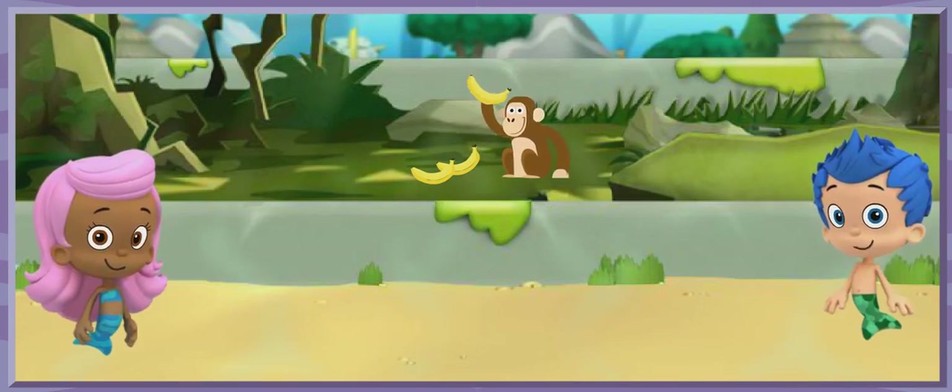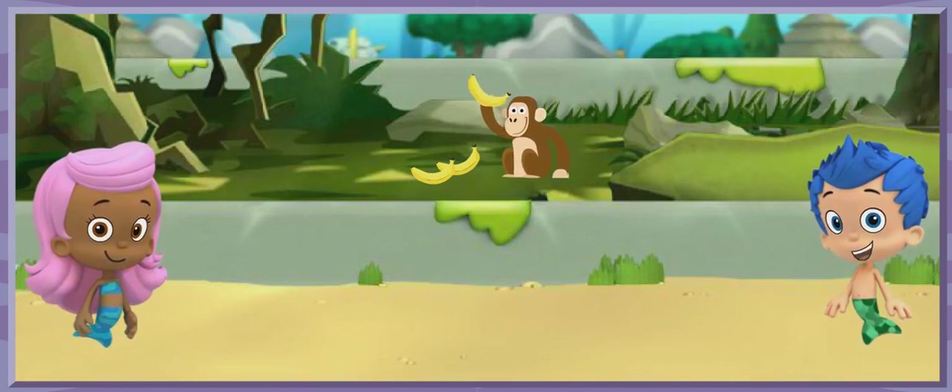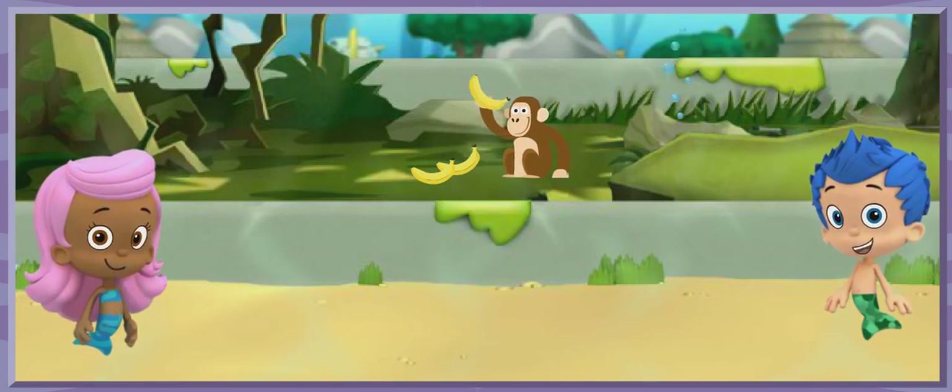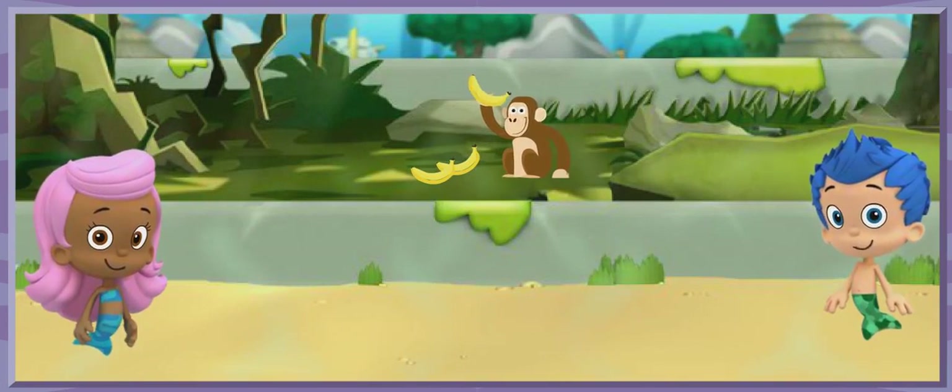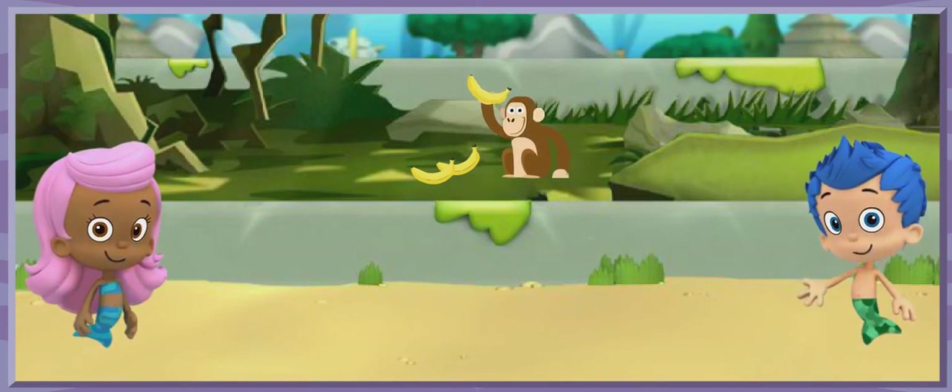That's not it. Monty lives in the grassy savanna and the chimpanzee lives in the tree-filled jungle. They can't live in the same habitat and be friends. Let's keep looking for the right friend for Monty.